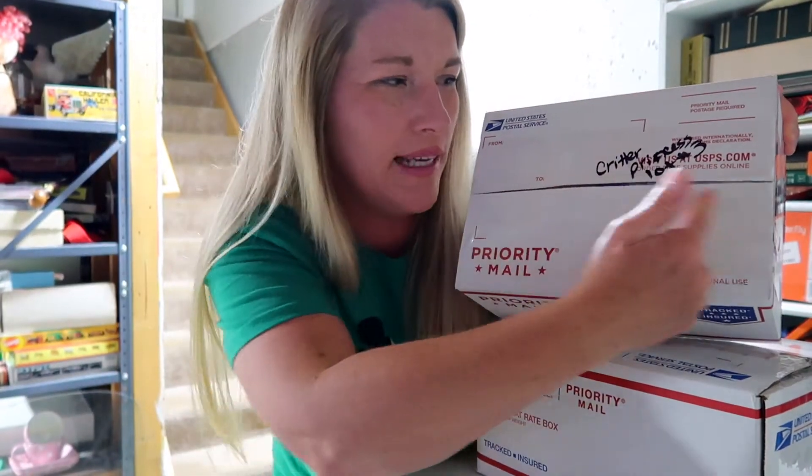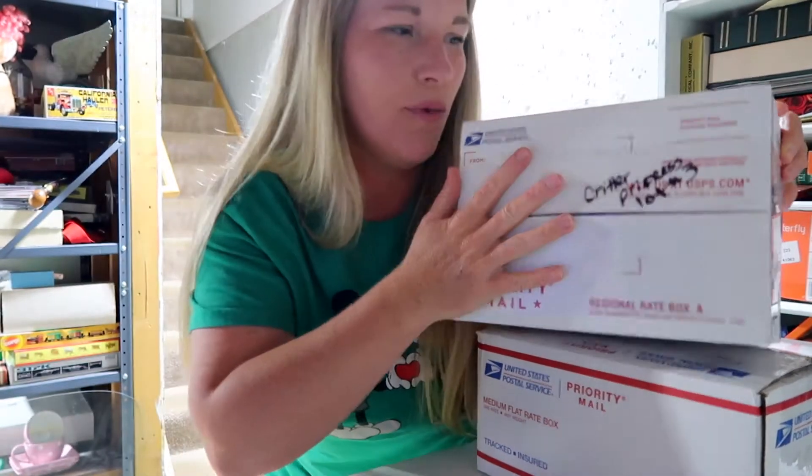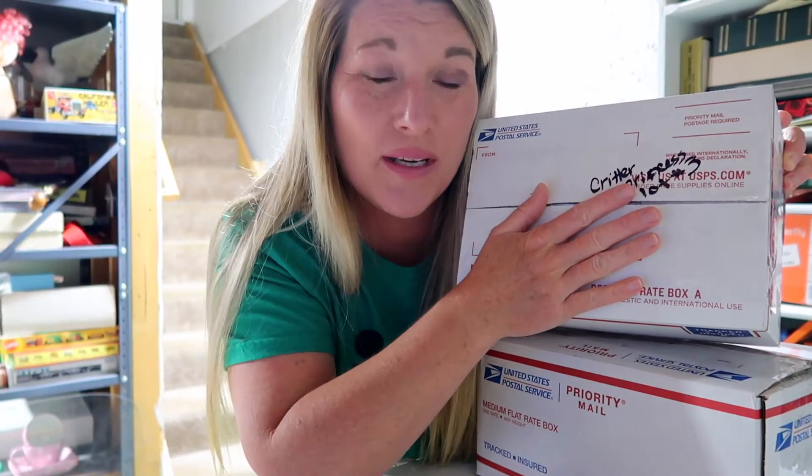Guys, this happens to me all the time. I've got a box ready to go, labeled, taped up, ready to go. Somebody buys more than one. Once combined shipping, let's get these boxes open and into one box together so they can get out the door. I gotta get to the post office before it closes. Let's go.